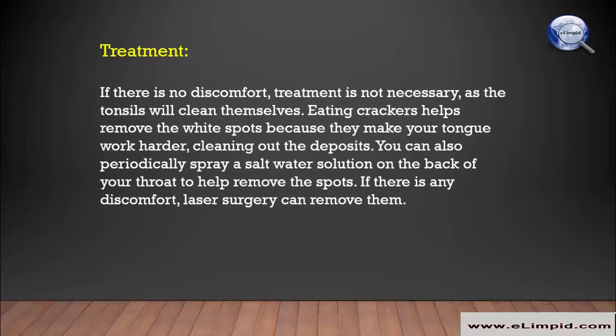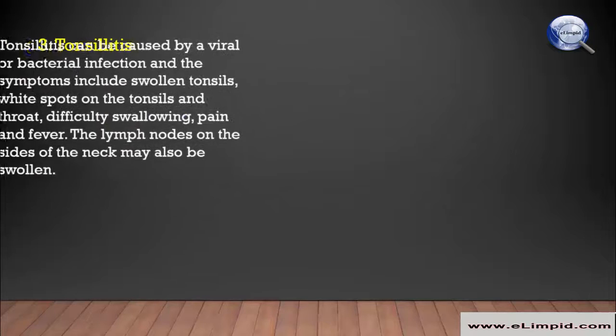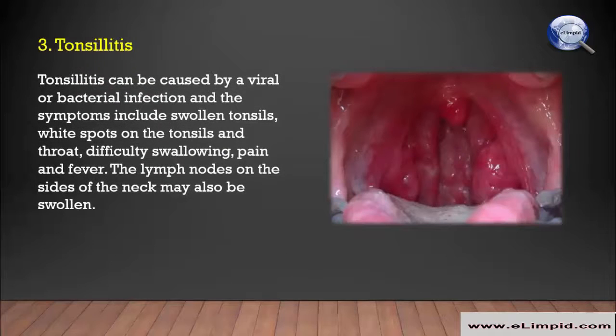If there is no discomfort, treatment is not necessary as the tonsils will clean themselves. Eating crackers helps remove the white spots because they make your tongue work harder, cleaning out the deposits. You can also periodically spray a salt water solution on the back of your throat to help remove the spots. If there is any discomfort, laser surgery can remove them.